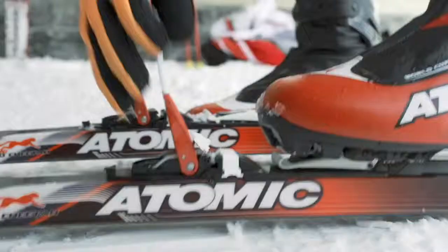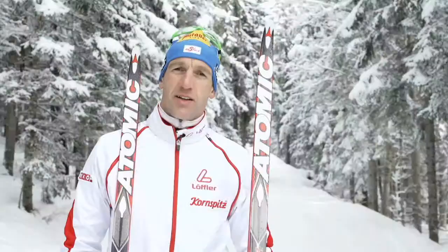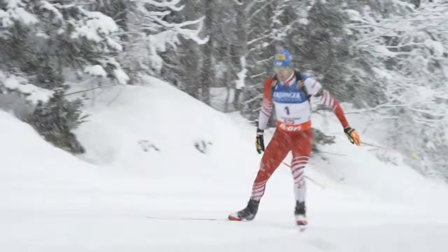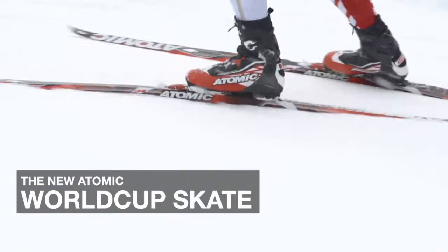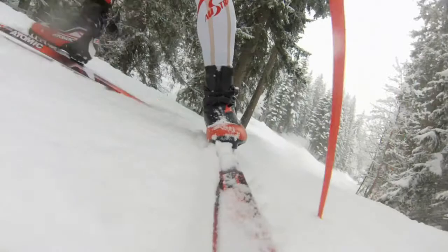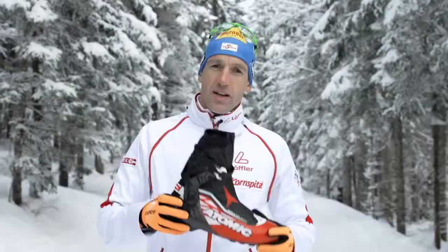Hi, I'm Christos Hummerl, I'm the biathlon World Cup and Olympic medalist, and today I want to present you the new Atomic race equipment. During the race I need optimal ski control and direct power transmission on the skis, and this is exactly what I achieve with this boot.